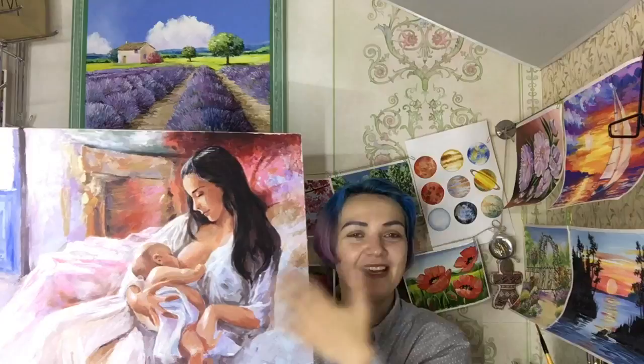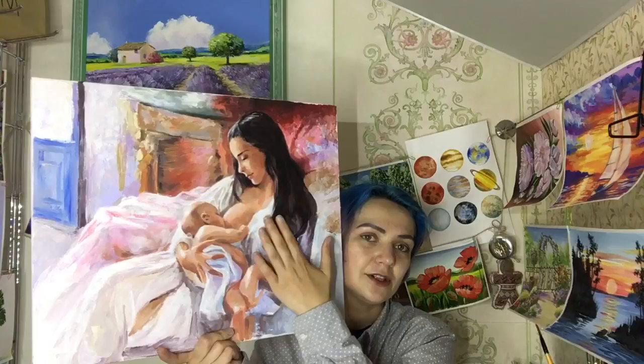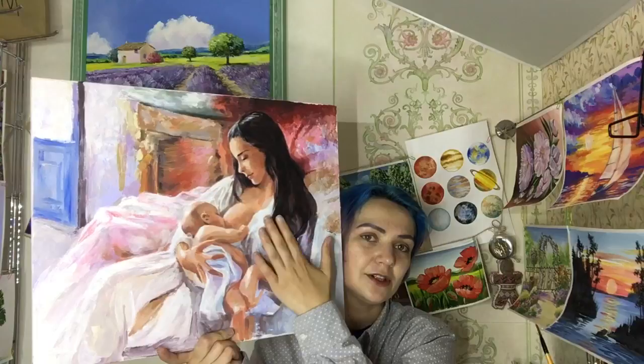Another one — I believe this is the last one: a painting with a mother and a little child. I'm working on it at the moment. The only reason it's not complete yet is because this is the second one absolutely the same — I already painted one the same painting for my friend who has an adorable son. She looks totally like the woman in the painting — the same dark long hair. I presented the first one to her, and this is the second one. It's still a little bit wet and sticky because I used retarder to blur and create smooth color transitions, and there's also some palette knife work here.